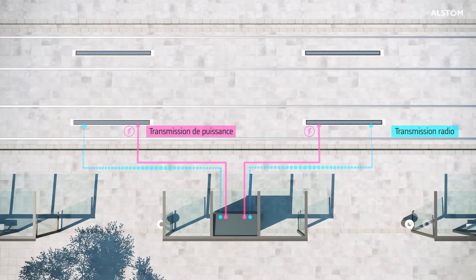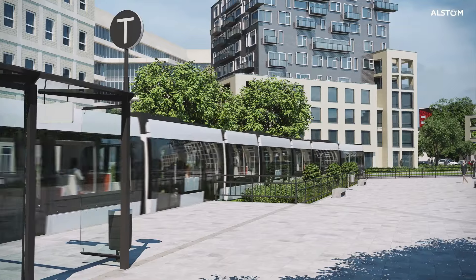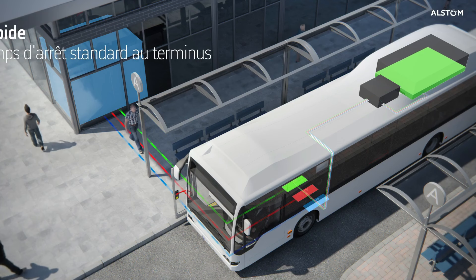However, implementing such advanced technology requires significant planning and investment in infrastructure. Despite these challenges, Alstom SRS has proven its effectiveness in improving public transport efficiency while reducing environmental impact. As more cities adopt this cutting-edge charging system, it promises a greener, smarter future for urban mobility without the hassle of wires or long charging times.